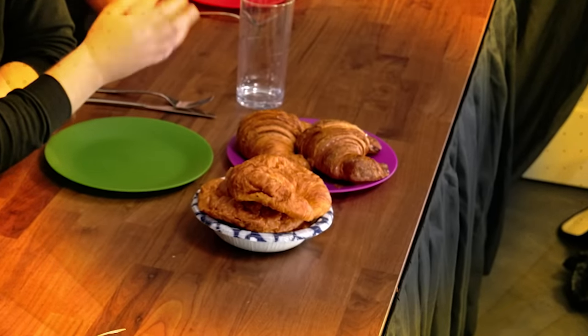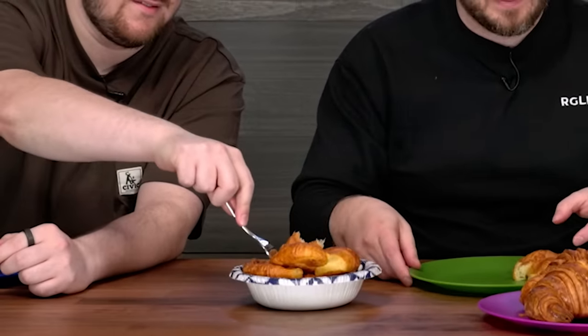Up first, we're starting with croissants. It seems obvious, but we're going to find out. Maybe it's because this one is so light and buttery and flaky. You don't eat a croissant with a fork? That's how the French do it, right?